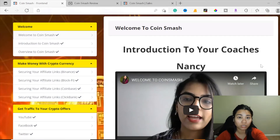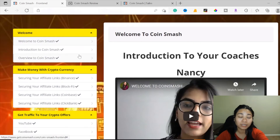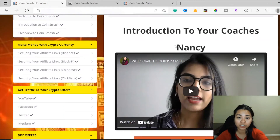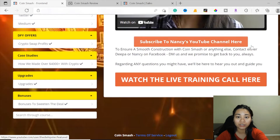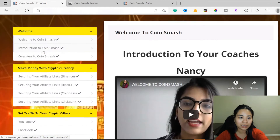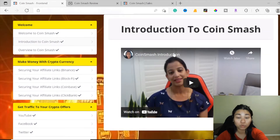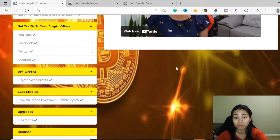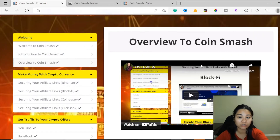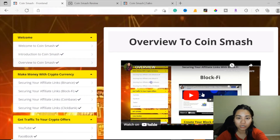Now I'm going to show you what's inside CoinSmash. Over here is the members area — this is the introduction to your coaches. This is Nancy; you can subscribe to her YouTube channel. Over here you can watch the live training call. And right over here is Deepa, who will be explaining the introduction and overview of CoinSmash — it's a video-based training.